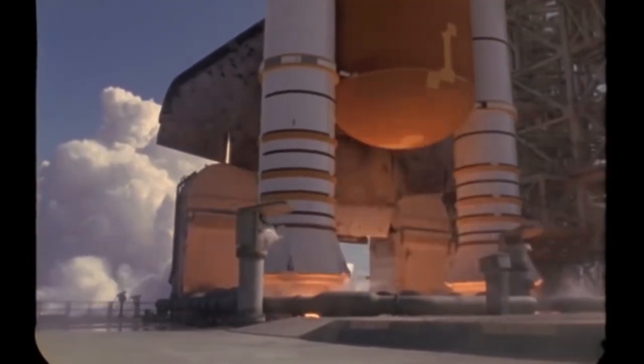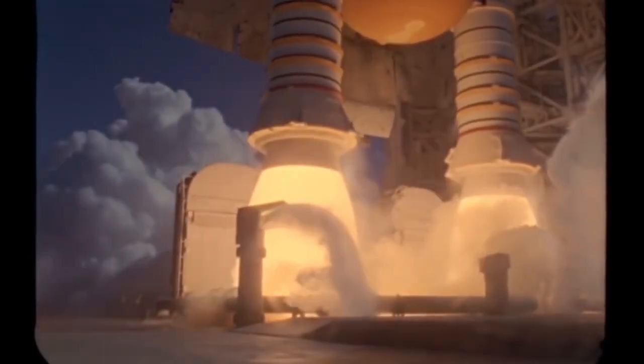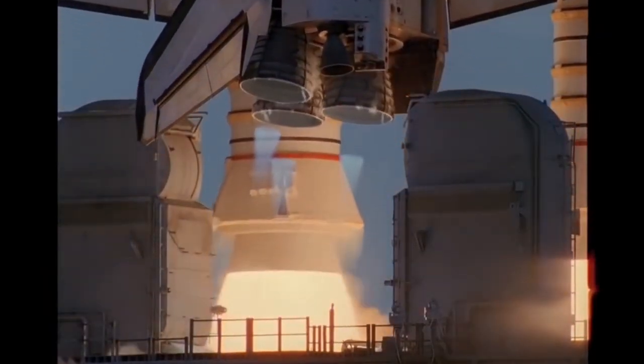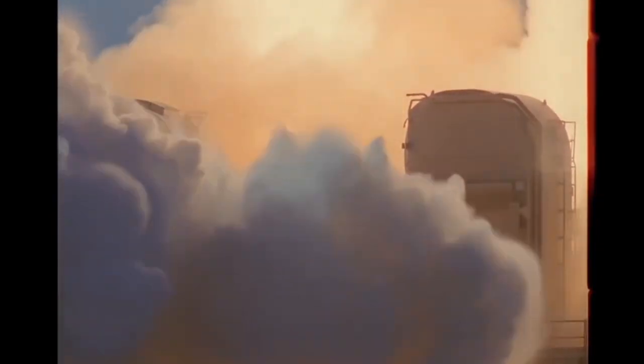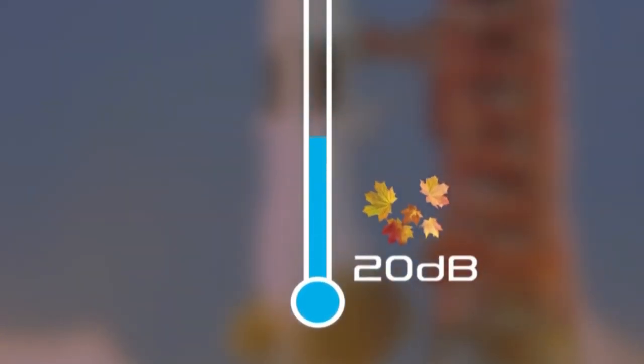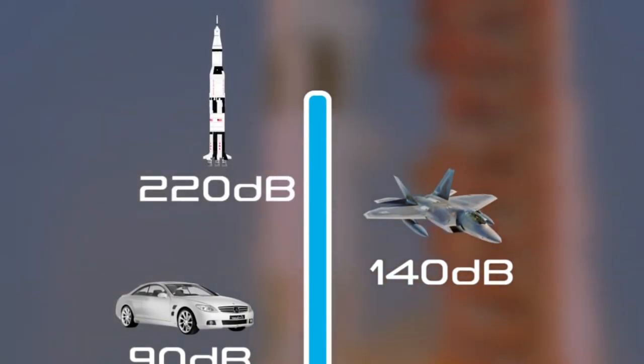When a rocket lifts off from the launch pad, the engine exhausts fire hot gas into the flame trenches. Along with the incredible heat energy coming from the engines, there is also a lot of sound energy. According to NASA, the Saturn V produced a sound level of around 220 decibels during liftoff.